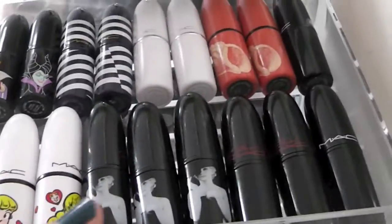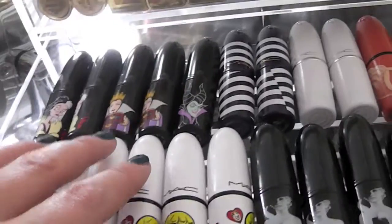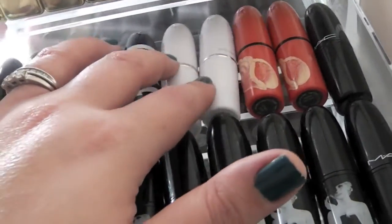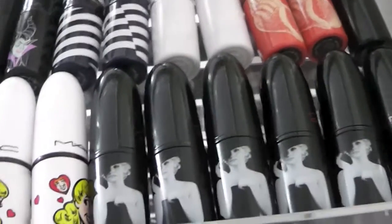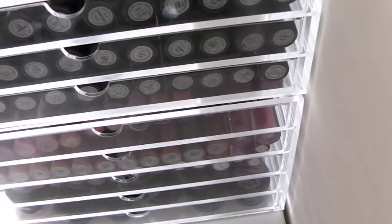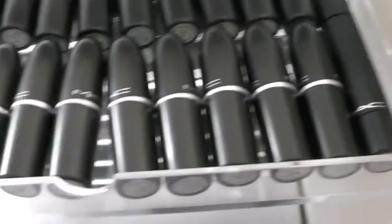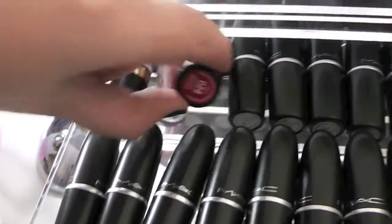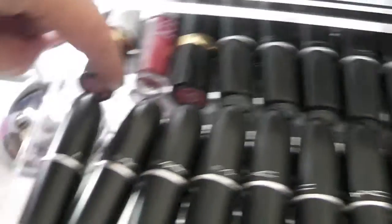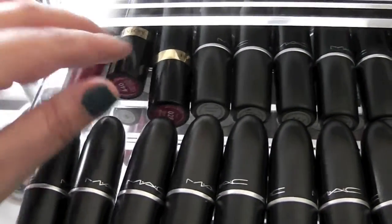Moving down to my MAC limited edition and special packaging lipstick drawer — I have them facing out so I can read the names. In here I've got Archie's Girls, a Marilyn one, one from the Glamour Days Christmas collection, five Venomous Villains, two Hey Sailor, two from last year's Christmas collection, and two To The Beach ones. There's also another one further down that doesn't fit this drawer. The next drawer is reds and darker colors — on the front are all the MAC reds, then darker matte colors at the back.